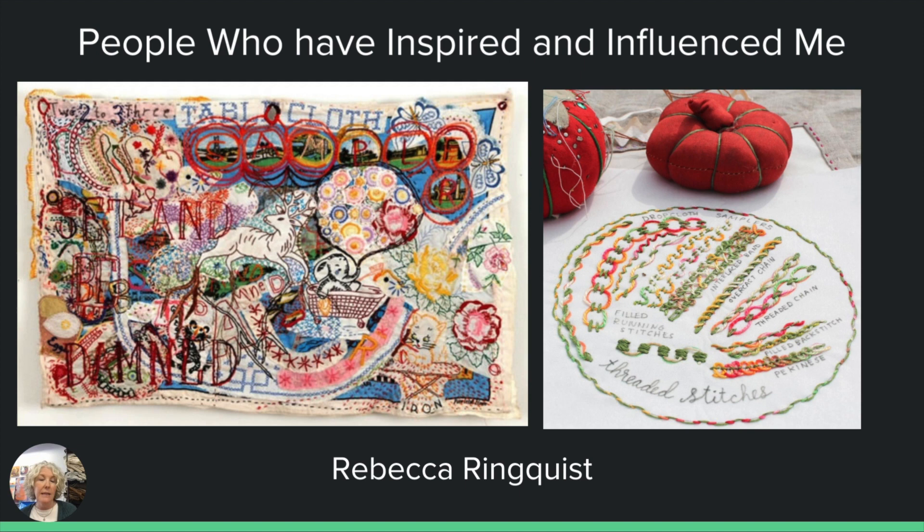Here are some people I want to share with you who have influenced me. The first is Rebecca Rehnquist and she is an embroidery artist. She was probably the first person I encountered that got me thinking that I didn't have to follow the rules, that it was okay to step out of that box, that it was all right just to stitch for the sake of stitching. I took an online workshop with her. She invites you to just create for the sheer joy of creating, to experiment with stitches, with color, with just making marks, as if you're doodling but with a thread and a needle. I discovered her maybe about ten years ago and I really, really was taken with her.